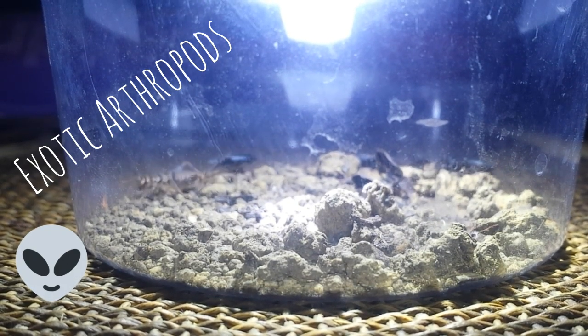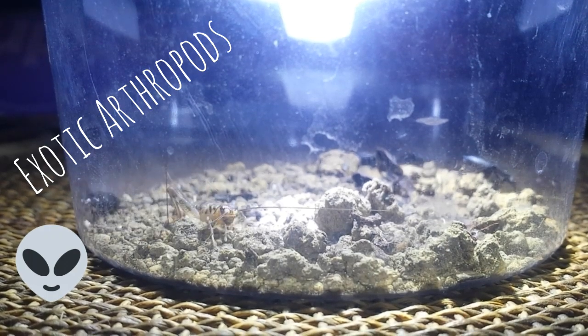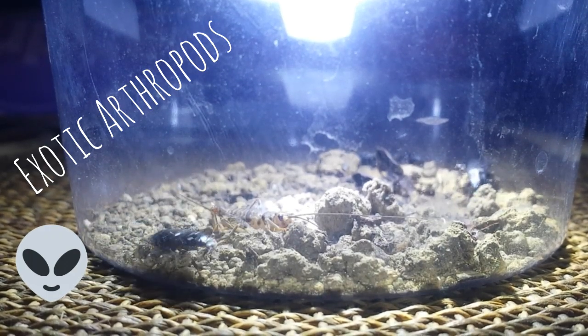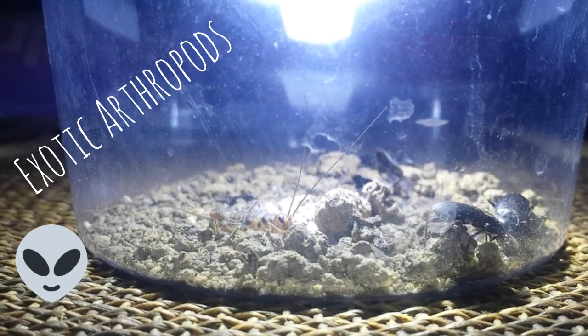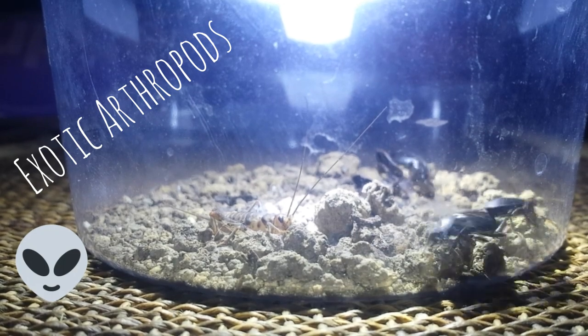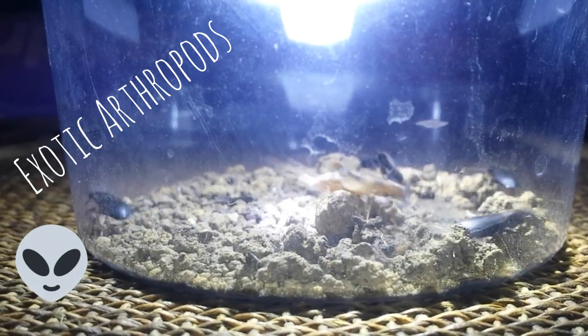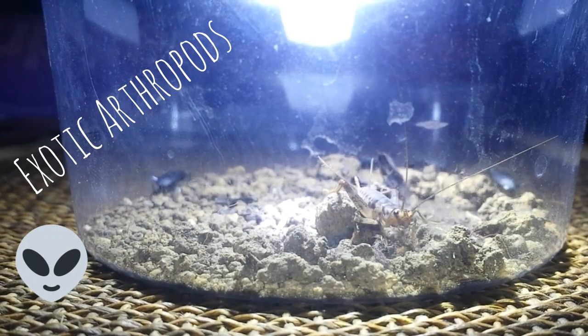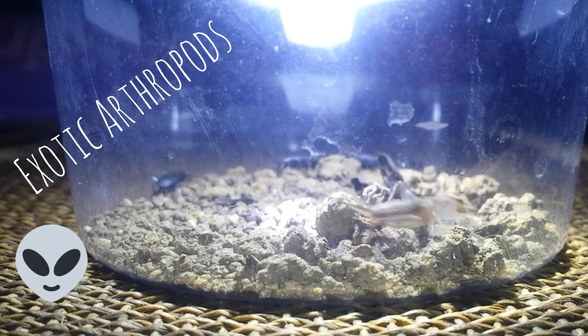I don't know how big they're going to get. They're tiny — maybe a quarter of an inch, so very small. Maybe they'll get to an inch, maybe bigger. So we'll see.